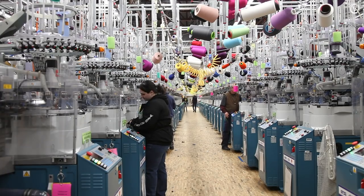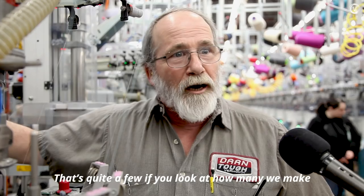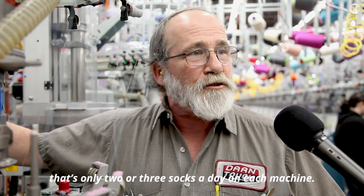Operators stand by to catch any issues, like a broken yarn. About two percent of the socks come out irregular — that's quite a few given how many they make, but in general for production per machine, that's only two or three socks a day on each machine.